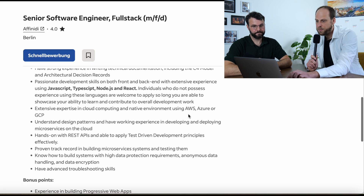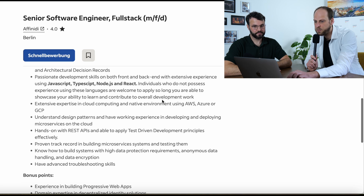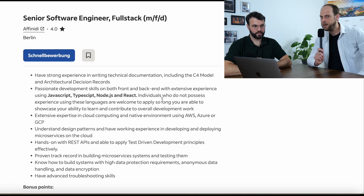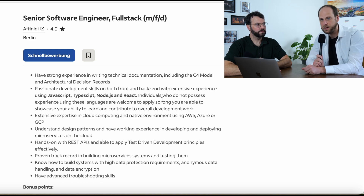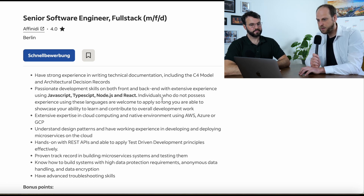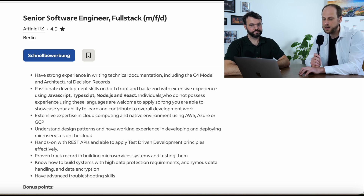They also mention that individuals who do not possess experience using these languages are welcome to apply so long as they are able to showcase their ability to learn. But if you're applying from outside Germany, you will have very little chance of being invited because you don't yet have a work visa. So it's very unlikely you'll be invited without those core skills. The next thing they mention is cloud computing — AWS, Azure, or GCP. They list AWS first, so they probably work in an AWS environment. Most companies in Germany, 70 to 80 percent, are using AWS, so focus on AWS.